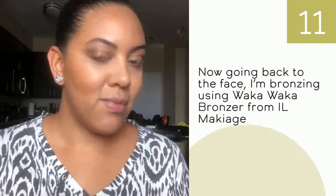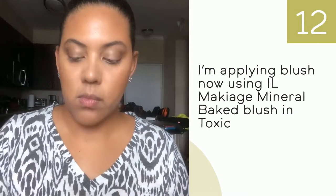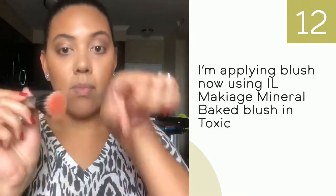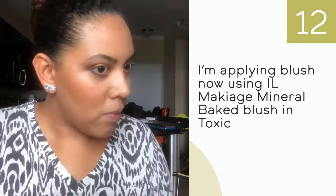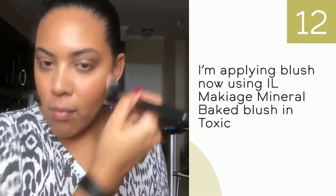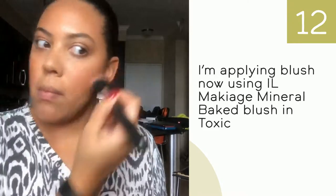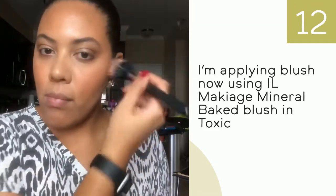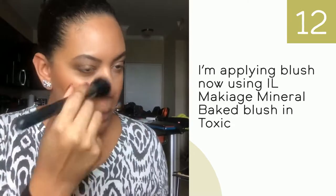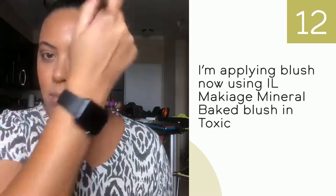Whenever you apply blush, I always recommend that you first tap the brush on your hand to get rid of the excess product, and then apply it to your face. You don't want too much product on your face because it becomes difficult to blend out.